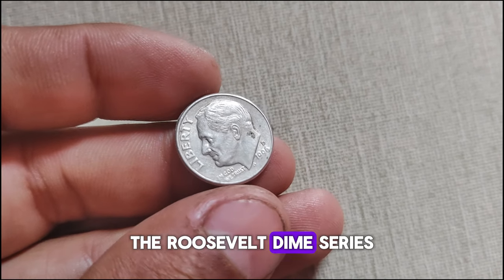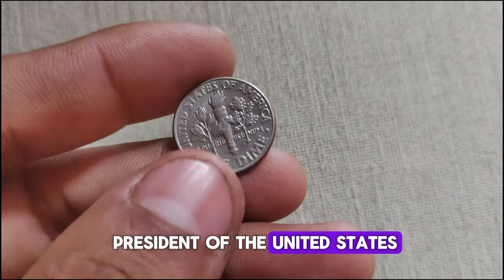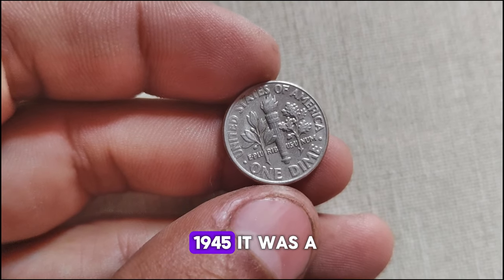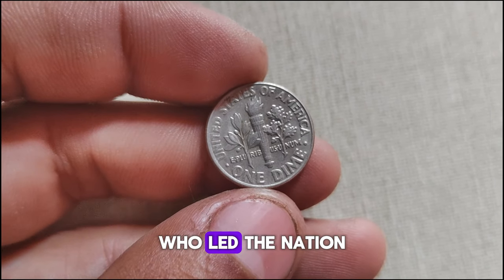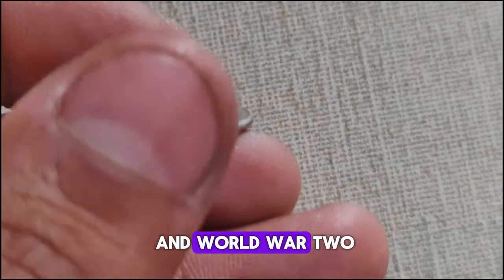The Roosevelt dime series was introduced in 1946 to honor the 32nd President of the United States, Franklin D. Roosevelt, who passed away in 1945. It was a fitting tribute to a man who led the nation through some of its darkest times, including the Great Depression and World War II.